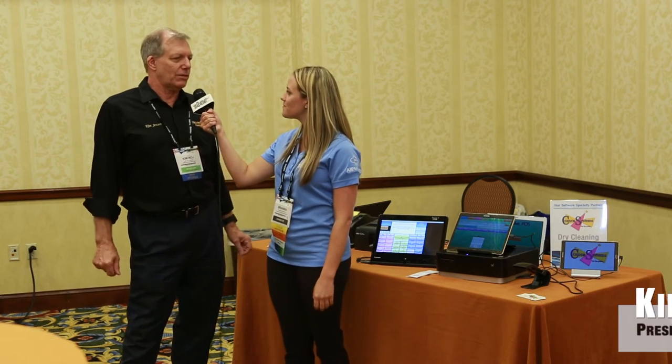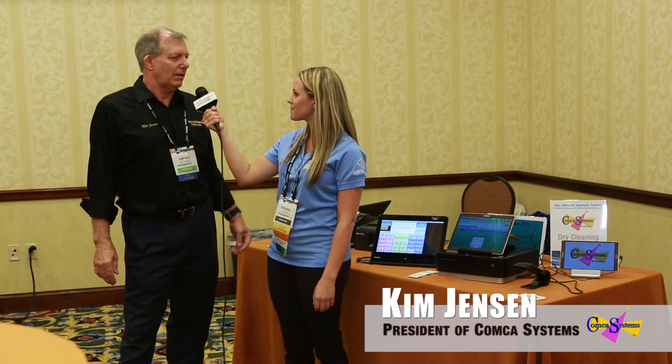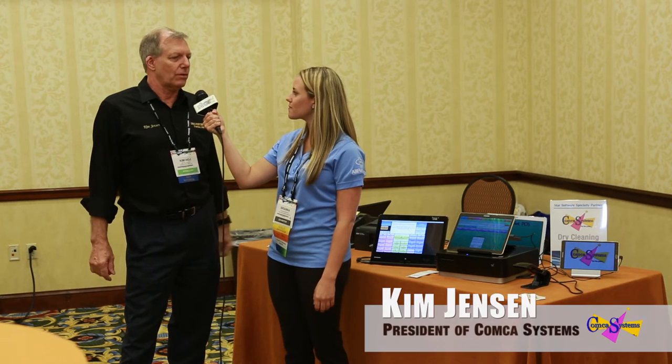Hi, I'm Brianna from Star Micronix and I'm here with Kim from Comcast Systems. Kim, could you tell me a little bit about what Comcast Systems does? Yeah, Comcast Systems makes software for dry cleaners, everything from routing to assembly, and as you can see, tablet and Windows software.